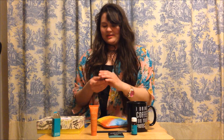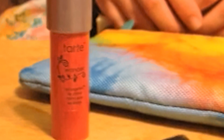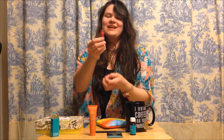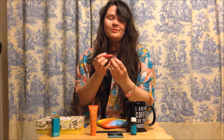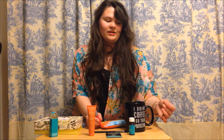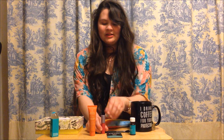I saved the last one for best. This is the Tarte in the color Wonder — I actually have it on my lips right now. It's kind of like a crayon. I really like it; it lasts about half a day. I drink a lot of coffee and tend to lick my lips a lot, so it runs out a little faster.